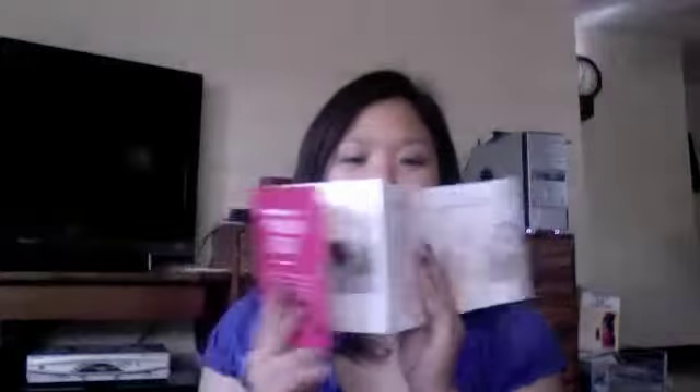Anyways, I just got my March PopSugar box at my door, so I thought I would do a video for you and show you what's in it. As usual, they have this brochure that describes everything in the box, but I'm not really going to look at it — we'll look at it together when I pull these things out.